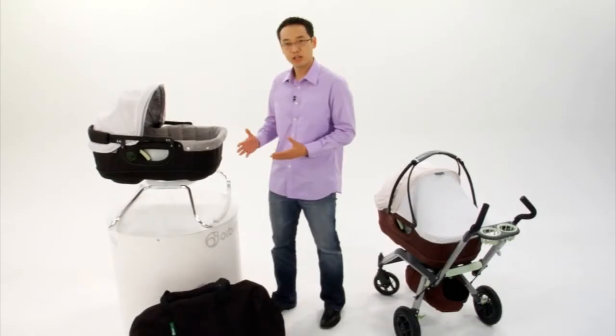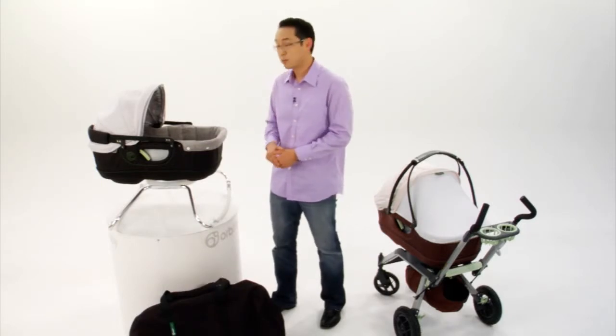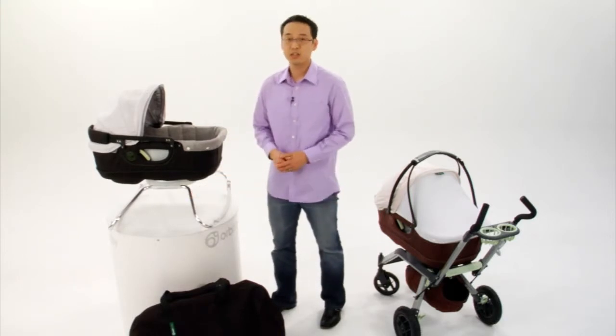This is the Orbit Bassinet Cradle for young infants. It's a great package both for travel and for in your home. It's a two-piece package, so it comes with both the bassinet and the rocker underneath. It also comes with a handy carry tote.